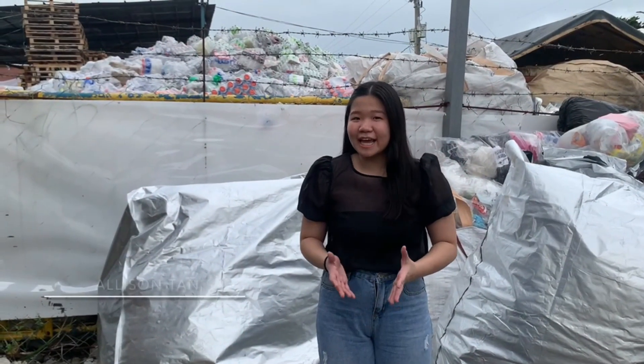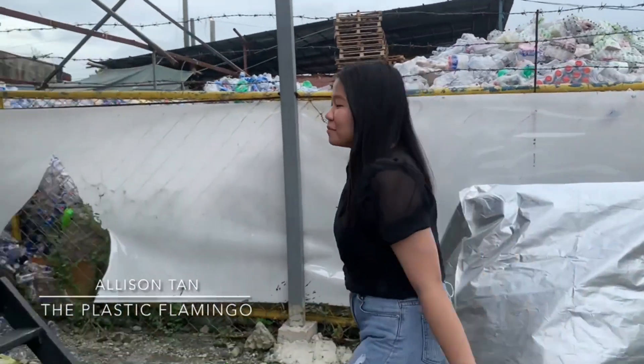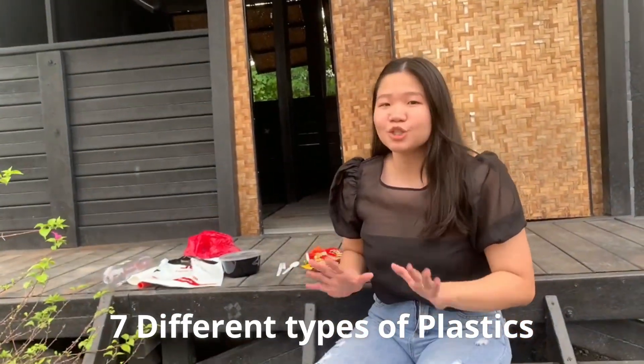Hi guys, it's Allison and today I'll be talking about the seven different types of plastic. I have these different types of plastics and I'm going to label each one of them.